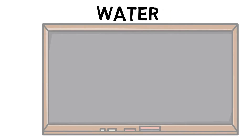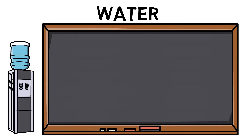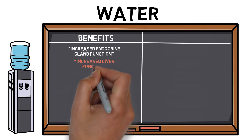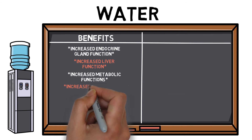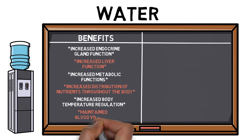Water is vital to any life form and makes up approximately 60% of an adult's body weight. Correct hydration can also have a huge effect on both physical and psychological performance factors. Benefits include increased endocrine gland function, increased liver function, increased metabolic functions, increased distribution of nutrients throughout the body, increased body temperature regulation, and maintained blood volume.